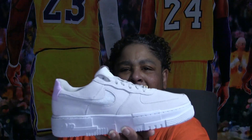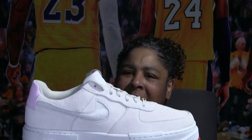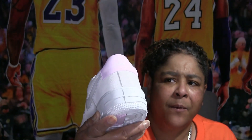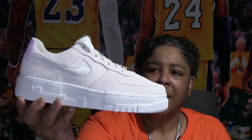I forgot what these were called, but I saw them in the store — they're suede, nice looking, good quality material. I think this was part of the Double Air series too. They're like a gray suede, nice material.